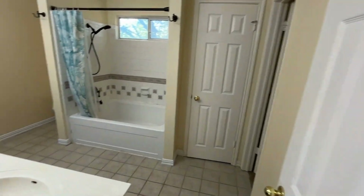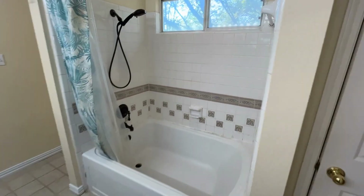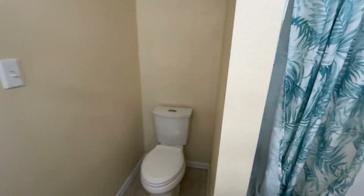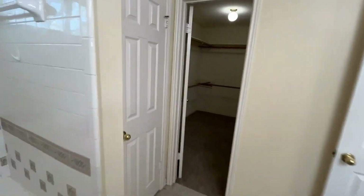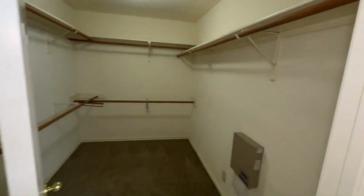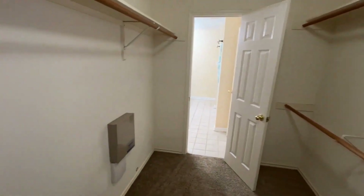The primary bathroom features plenty of storage at the vanity, a nice tiled large tub and shower combo, and a linen closet for storage. It then enters right into a large walk-in closet with plenty of storage. The home has also been wired for a security system.